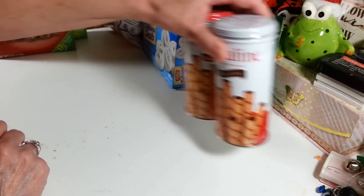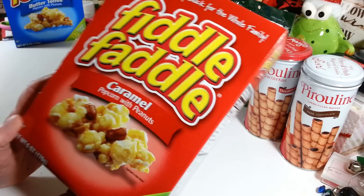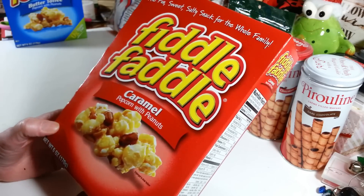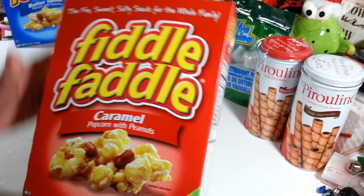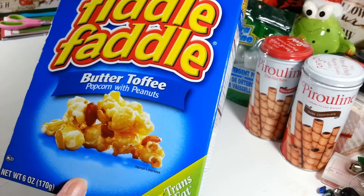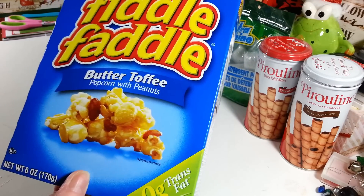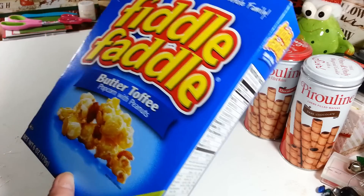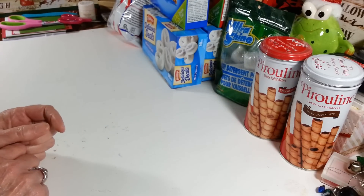I picked up some Fiddle Faddle — I love sitting and munching on this stuff at night when I'm on the computer or watching TV. I got the caramel popcorn with peanuts in a six-ounce box, and also the butter toffee flavor with nuts, which has zero trans fat. I was really happy to see they had these, I think there was another flavor too.